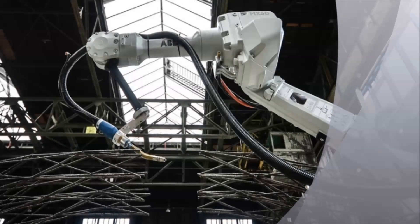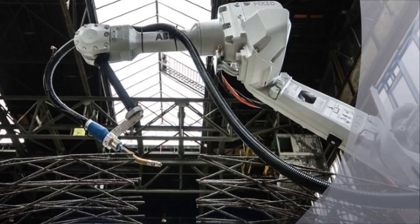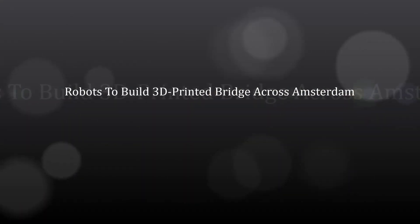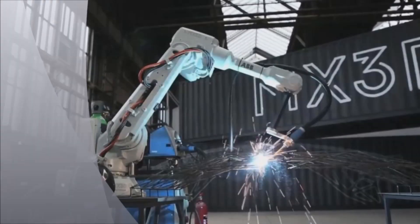London, will you dare to cross a deep canal on a printed bridge? You may get a chance to try that soon. A 3D printing company based in Amsterdam has developed a revolutionary robotic 3D printer that can draw structures in the air.